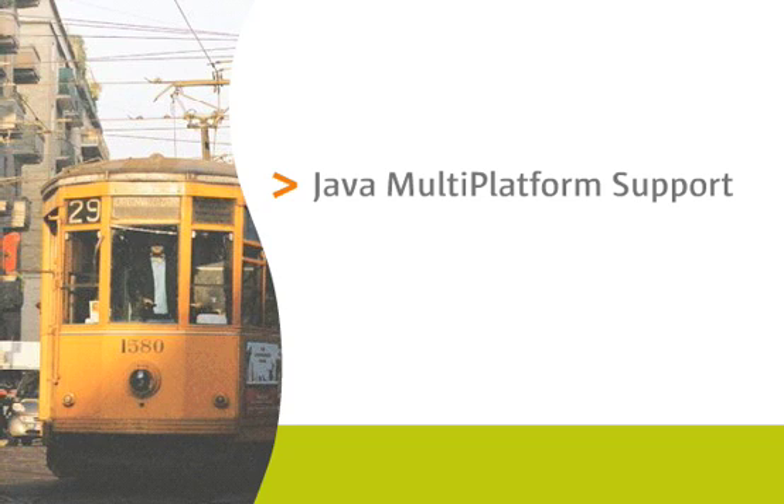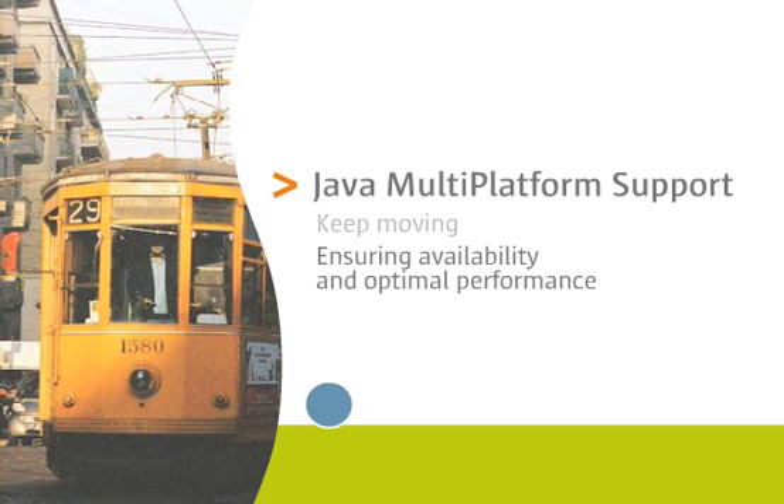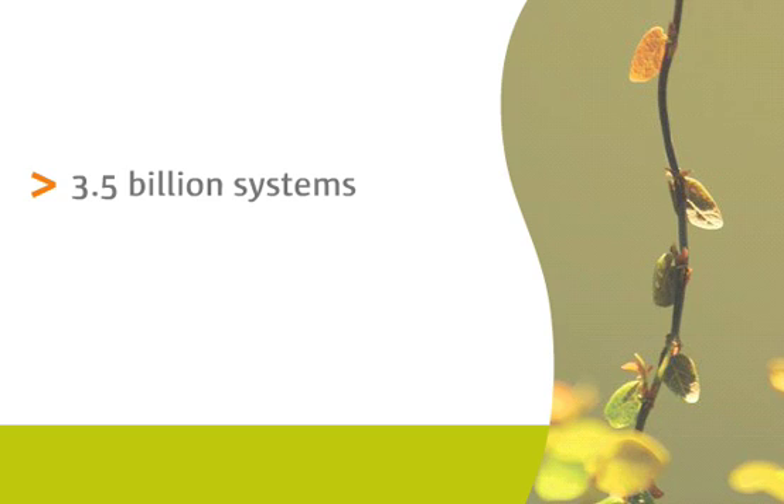You are moving forward. Get to know Java Multi-Platform Support to help you keep moving by ensuring the availability and optimal performance of your mission-critical Java technology-based applications that run on Solaris, Linux, and Windows. Running on 3.5 billion systems around the world, Java technology-based applications form the backbone of the Web 2.0 revolution.